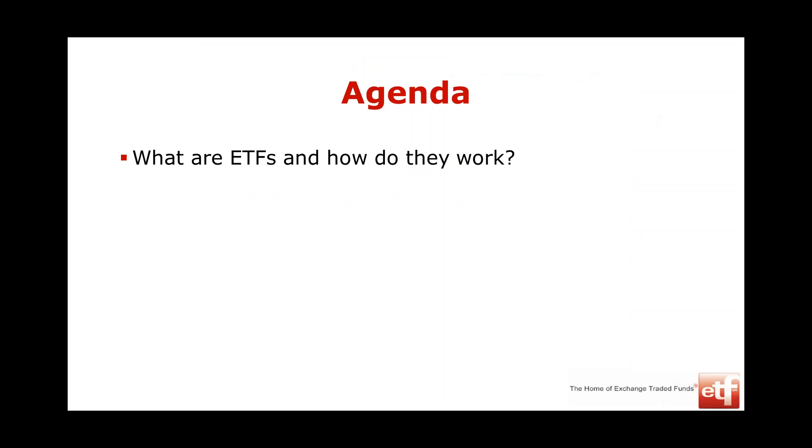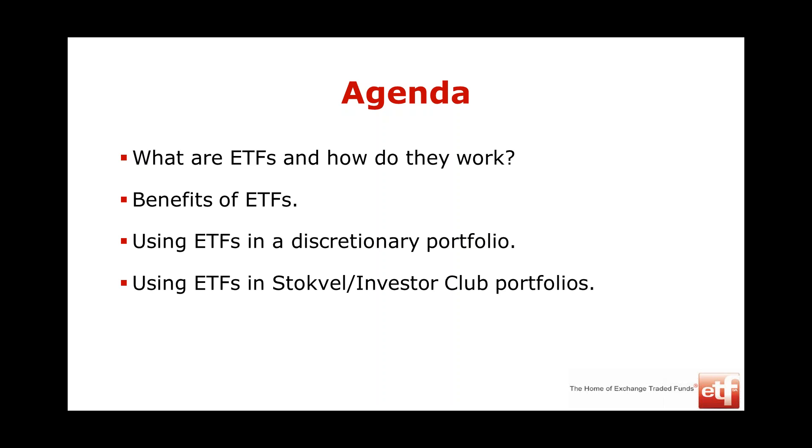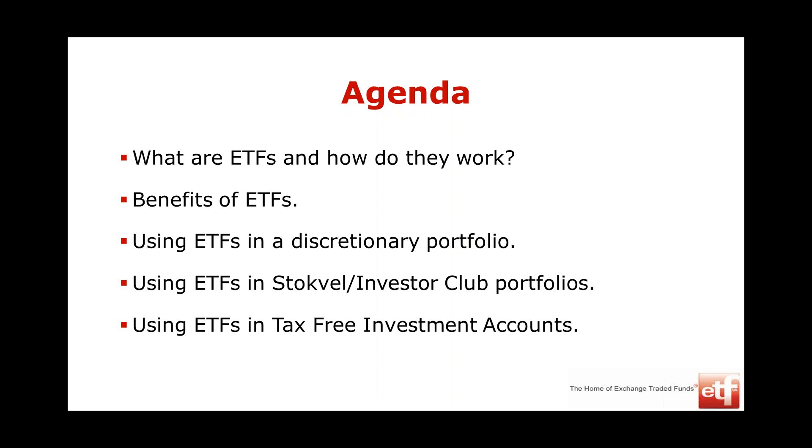Here's the agenda: What are ETFs? How do they work? ETFs — exchange-traded funds — is a generic term for the products on the JSE in this category. It includes ETNs, exchange-traded notes. It includes the benefits of ETFs, how you would use them in a discretionary portfolio — money you run yourself. We'll also cover how to use them in stockfels and investor clubs, and then we'll finish talking about tax-free accounts.